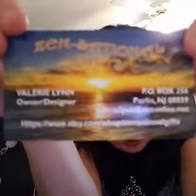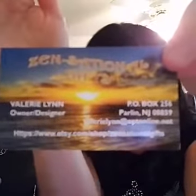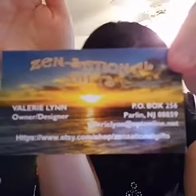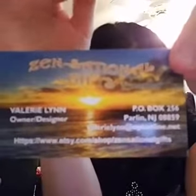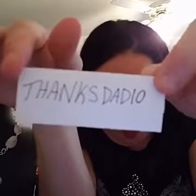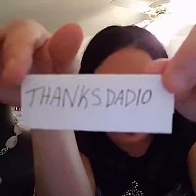Here is our store. I will tag it on the replay so you guys can actually see it. It's www.etsy.com/shop/sensationalgifts — that will take you to our store where you can purchase these two items and much more. And for June, since it is Father's Day, we have a coupon good for 10% off all of our items in the store. At checkout, you would just put in THANKSDAD10.